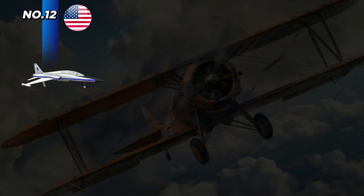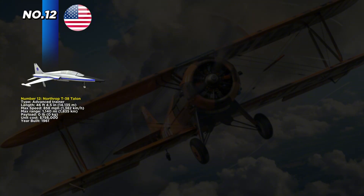At number 12, we begin with the Northrop T-38 Talon, a jet trainer that first flew in 1961 from the United States. It became the world's first supersonic trainer and is still unmatched for teaching high-speed flight. The aircraft is 46 feet 4.5 inches long and can reach a top speed of 858 miles per hour, with a maximum range of 1,140 miles, giving trainee pilots the ability to practice real combat distances.